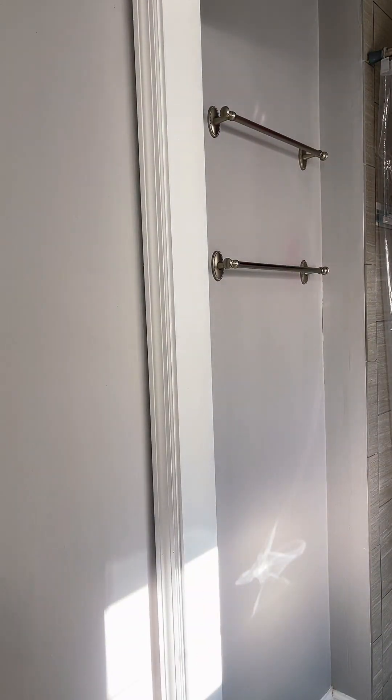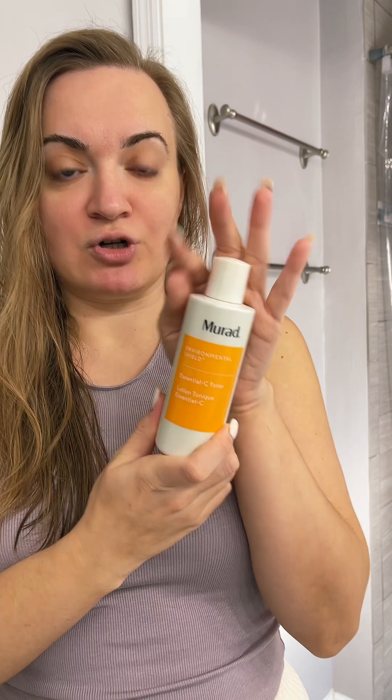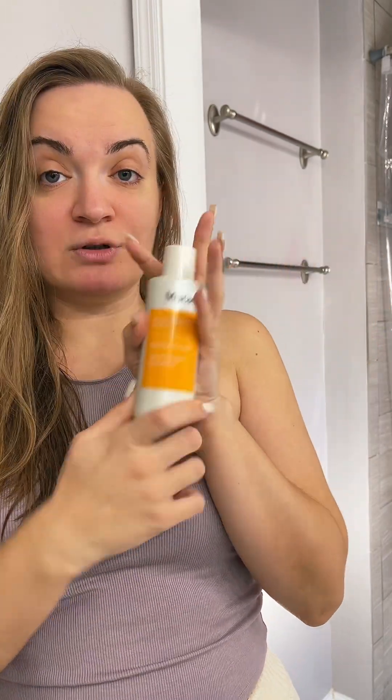I washed my face with the Youth to the People Kale Cleanser. The steps on this product actually say first you cleanse, then you tone. So I've toned using the Murrit C Toner — I like this, it's very refreshing. And the next step is the hyaluronic acid, so let's test it out.